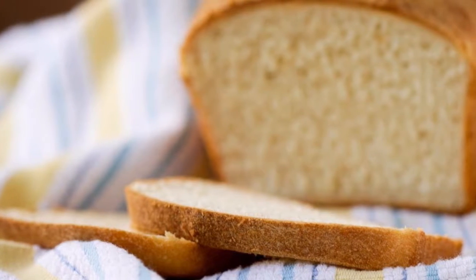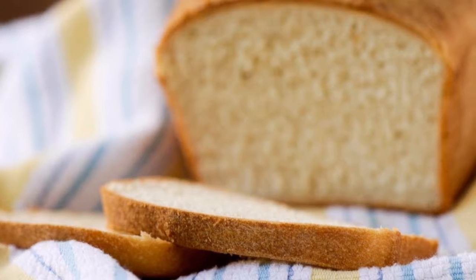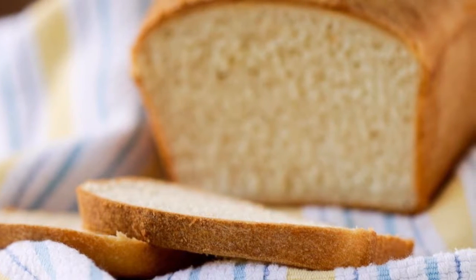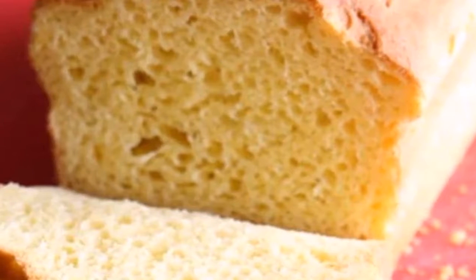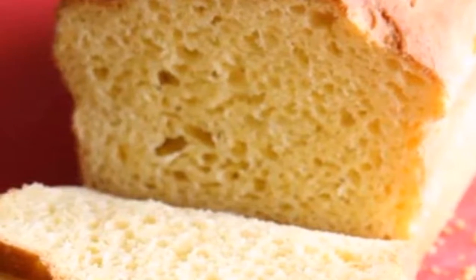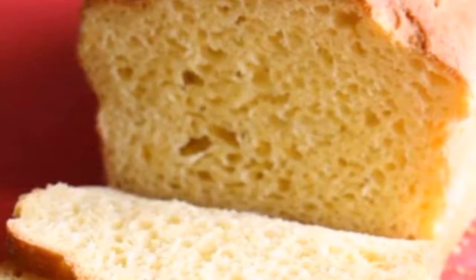Lemon: take a peel of an organic lemon and put it on the callus. Cover with cheesecloth and secure with a bandage, and leave overnight. You can remove it in the morning.